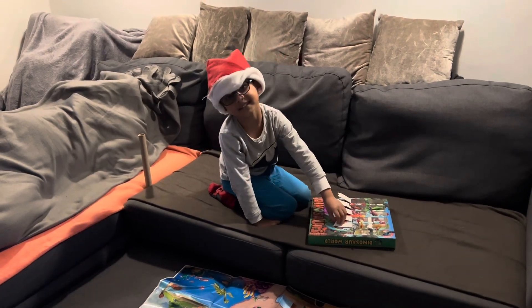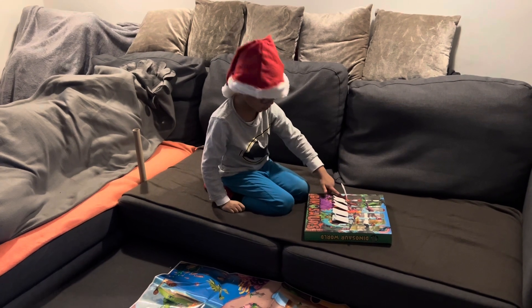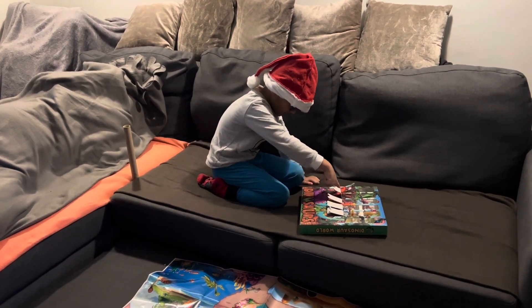Christmas holiday and the Christmas holiday. Today we do 13. Hi Aidan. Can we do 13? Yeah, let's do number 13.